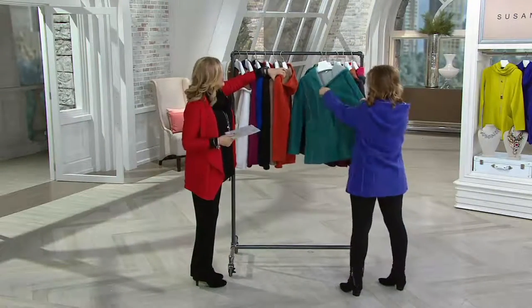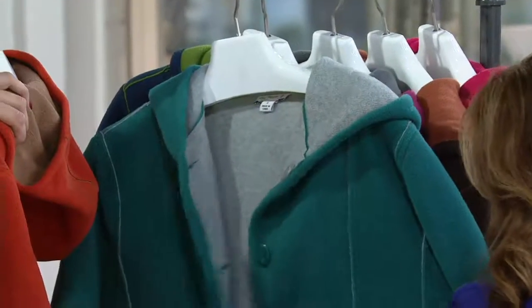Pockets, totally reversible, two coats in one. Teal and heather gray — let's go ahead and show the heather gray side. Definitely, let's go.